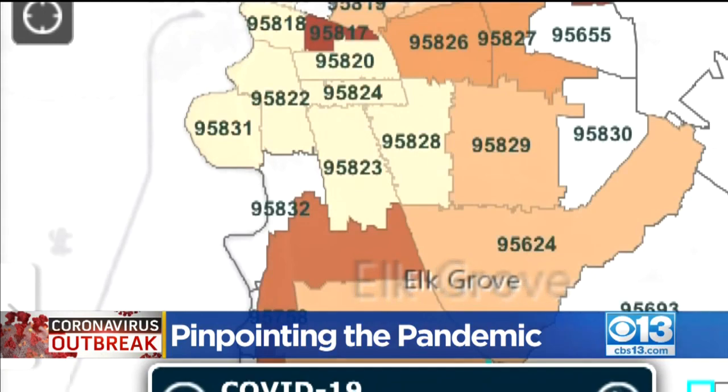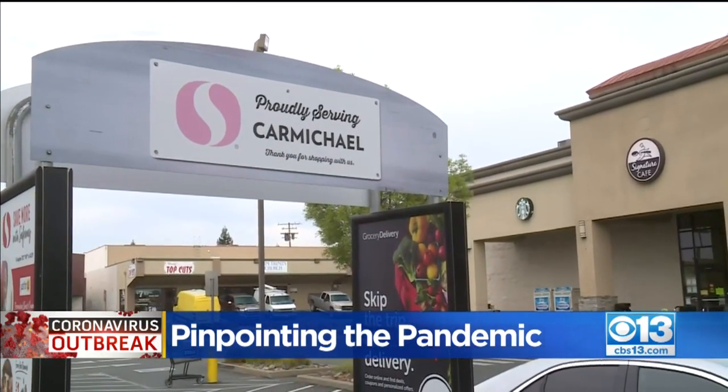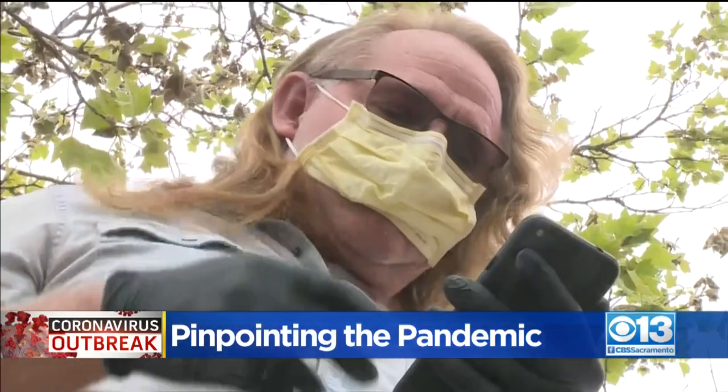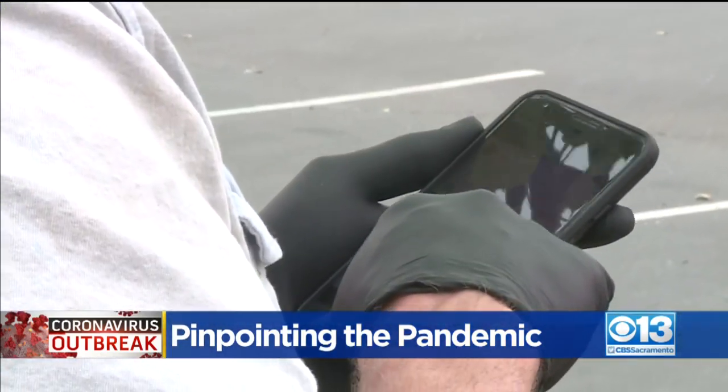But it's still by zip code. Zip codes are very large — five or six neighborhoods. So the question is whether we can get this broken down by neighborhood, broken down by testing. As for Craig, he uses it, but he wants more specifics.